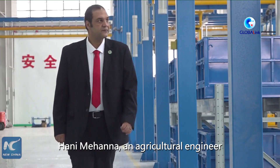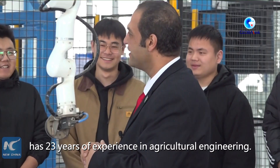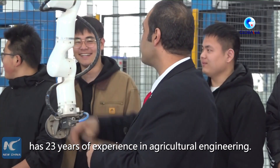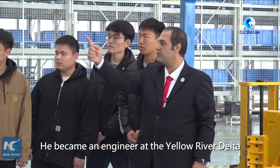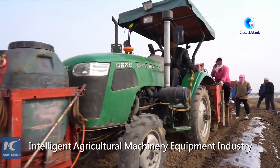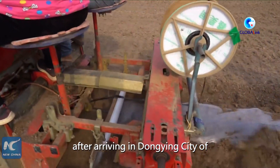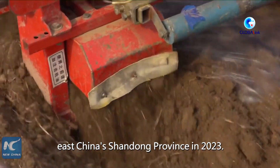Hanimei Hana, an agricultural engineer with Egypt's National Research Center, has 23 years of experience in agricultural engineering. He became an engineer at the Yellow River Delta Intelligent Agricultural Machinery Equipment Industry Research Academy after arriving in Dongying City of East China's Shandong Province in 2023.